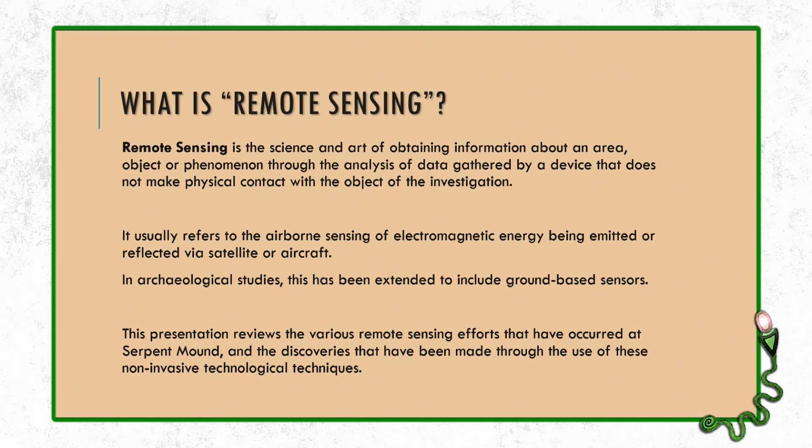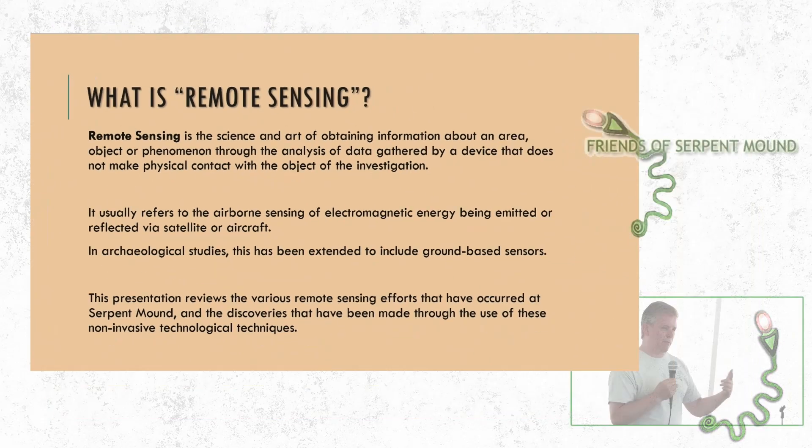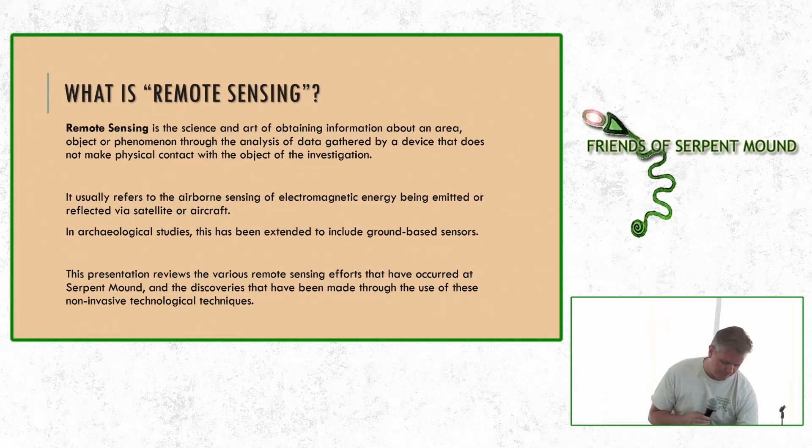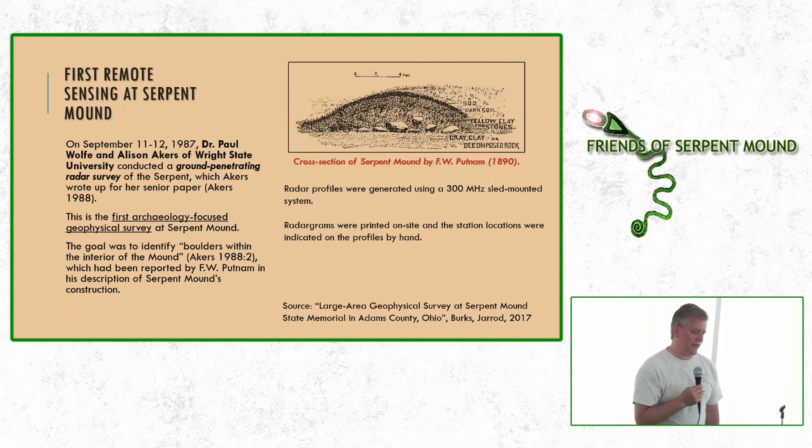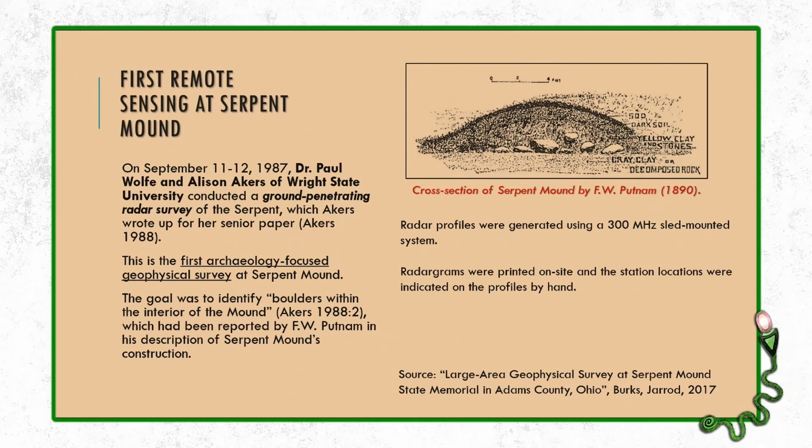This presentation is all about the various remote sensing efforts that have occurred at Serpent Mound. Almost all of them have not made it out to the general public, so I figured I would try to give that information out so that people can understand what's been going on and the different discoveries that have been made via the use of these non-invasive techniques. The very first remote sensing project at Serpent Mound dates back to 1987.